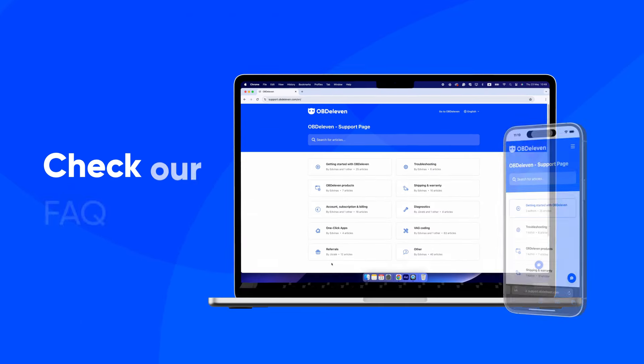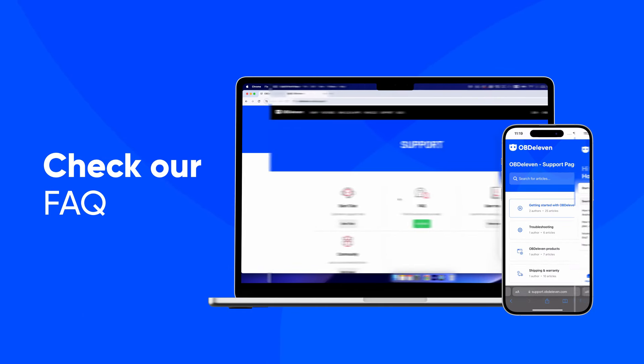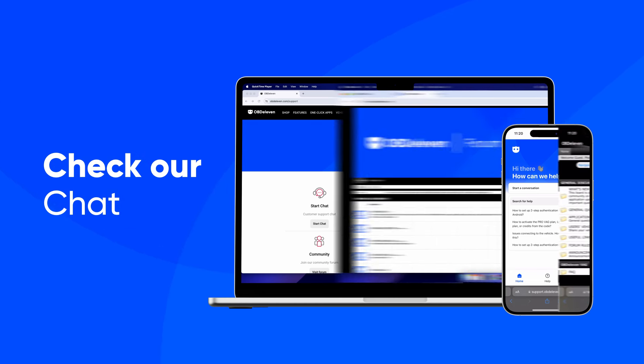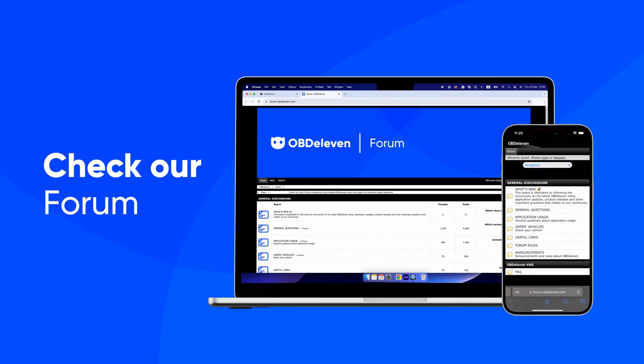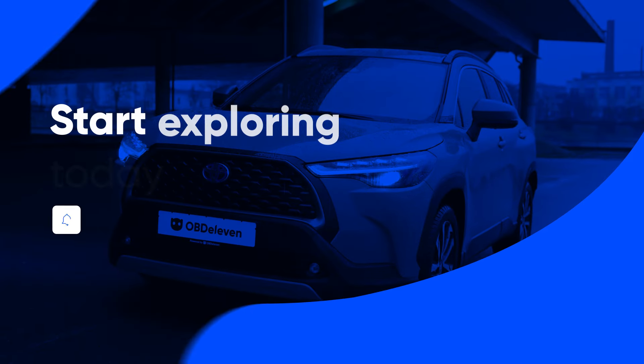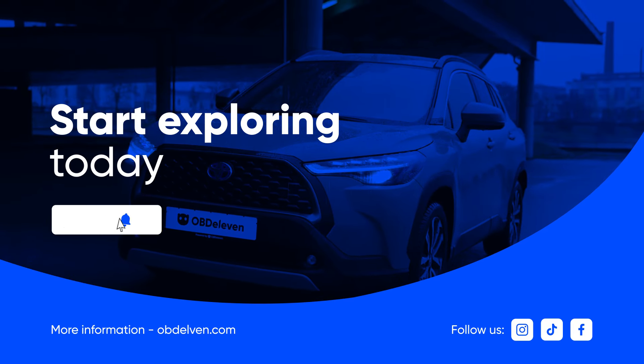Not sure about something? We're always here to clear things up — check our FAQs or reach out to our support crew. Plus, we have an awesome automotive enthusiast community who loves sharing all the car know-how at the OBD-11 forum. More than 3 million vehicles are already riding smarter with OBD-11. Order yours on OBD-11.com.